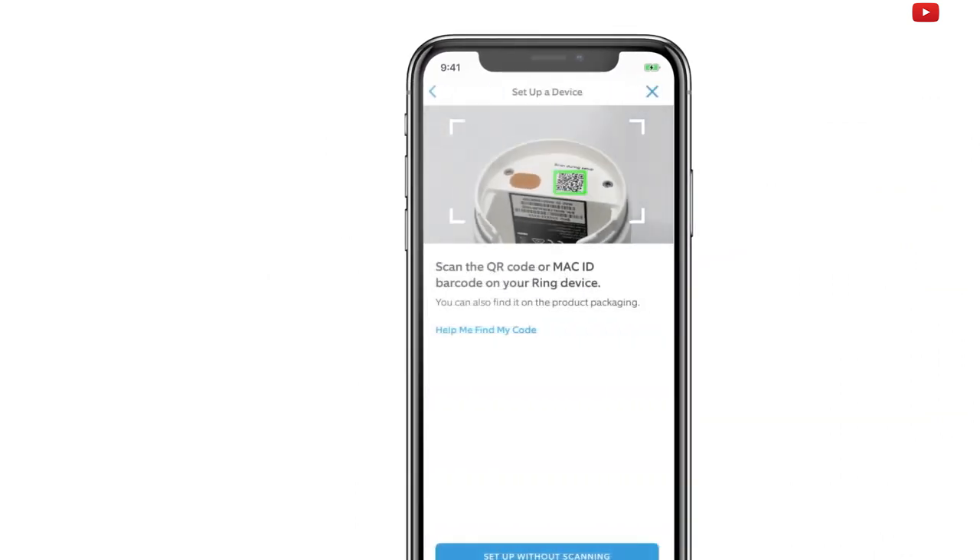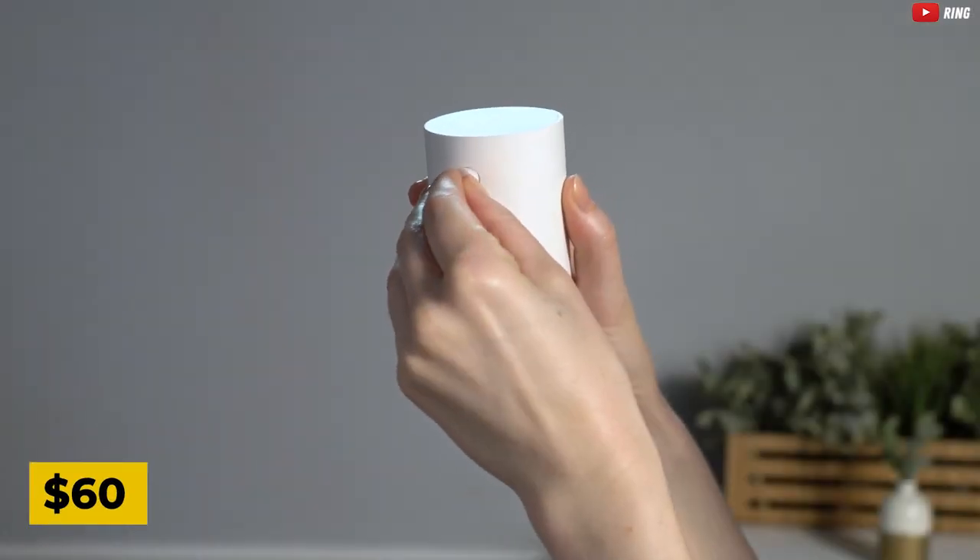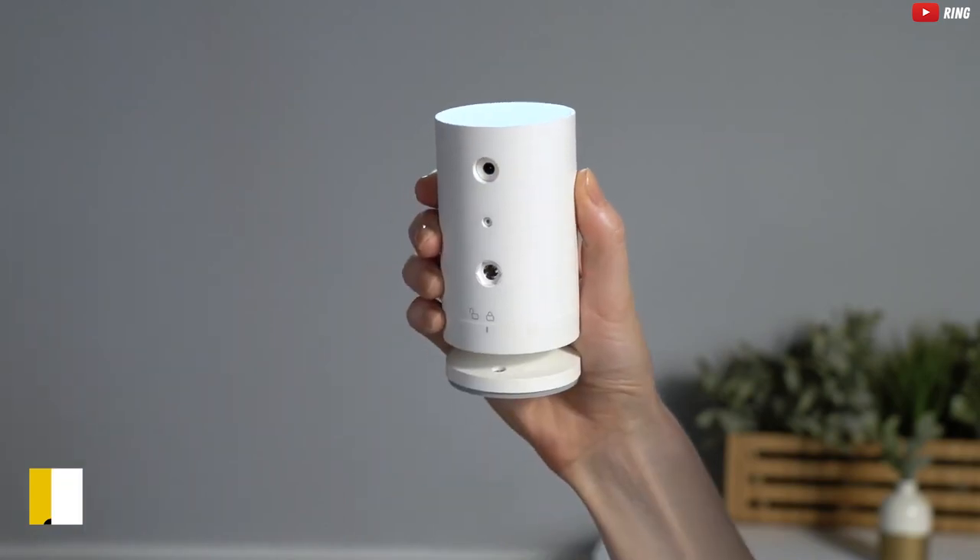And the best part? The Ring Stick Up Cam plug-in is currently available at an unbeatable price of $60 — a small investment for a fortress-level security upgrade.